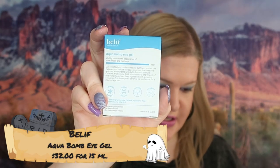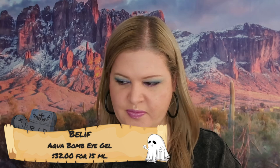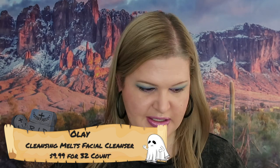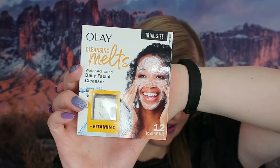This is Leaf Aqua Bomb — this is a sample size. The full size is 15 milliliters and this is just 5 milliliters; the full size retails for $32. I'm definitely going to give this a try — I usually like these samples when traveling since it's convenient. The next thing we got is Olay Cleansing Melts — this is a sample size with 12 dissolving pads. The full size retails for $9.99. This kind of product would be really good for traveling, but it's not really for me.